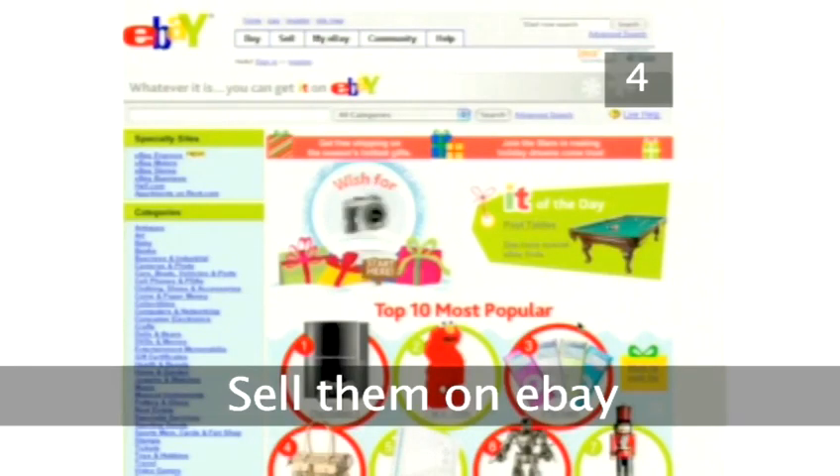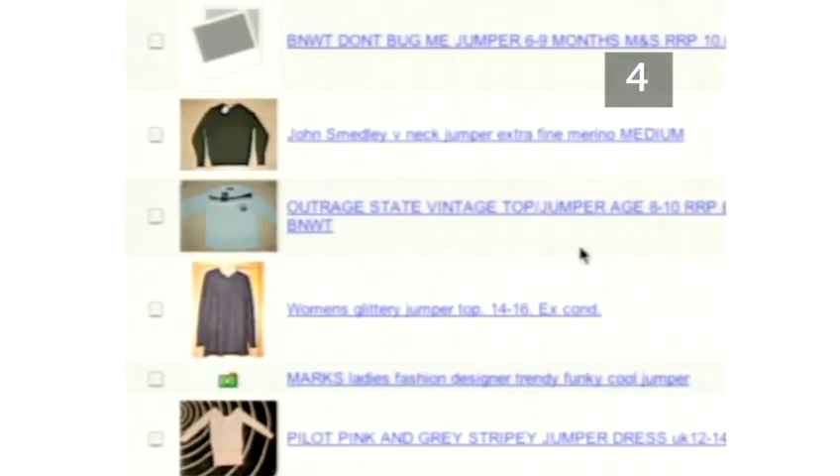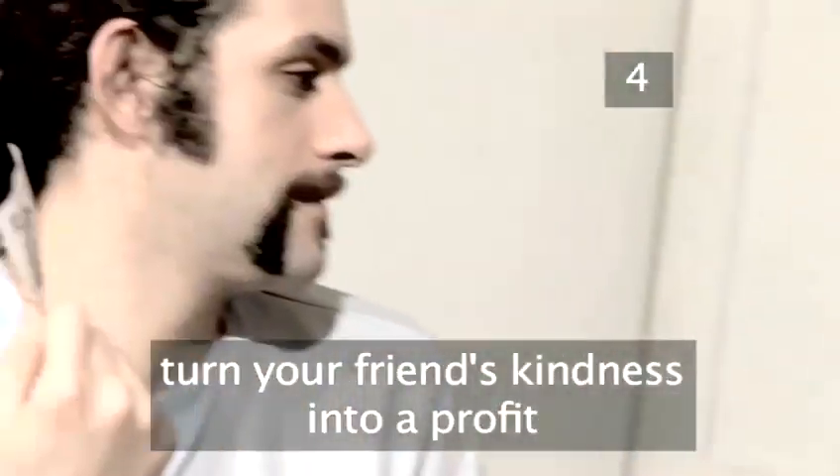Step 4: Sell them on eBay. Auction websites like eBay are saviours for people who are desperate to get rid of unwanted presents. The odds are that if you don't want it, someone else will. Not only can you offload your awful gifts onto others, but you can also turn the kindness of your nearest and dearest into a profit.